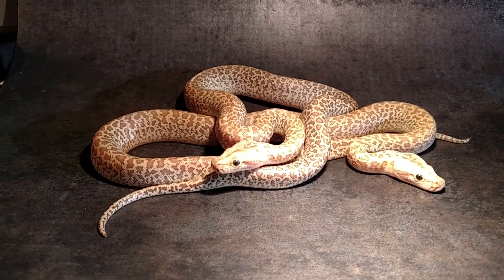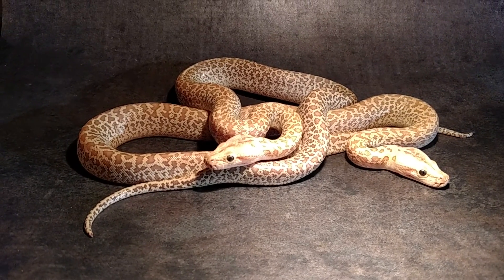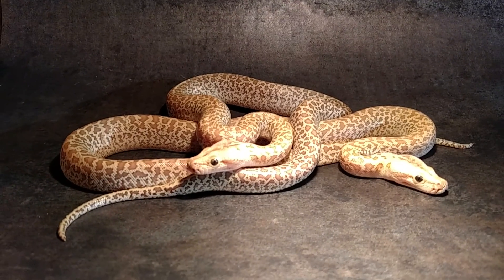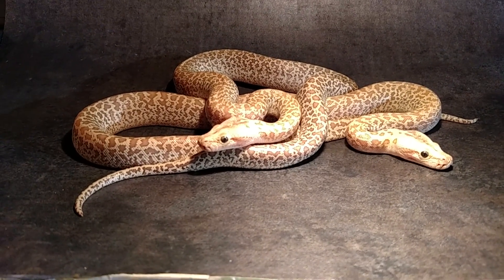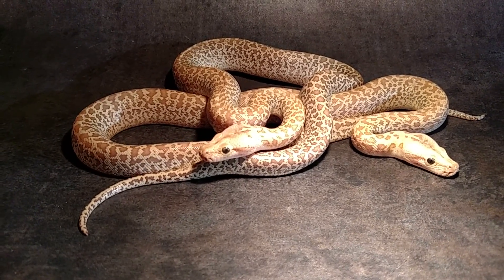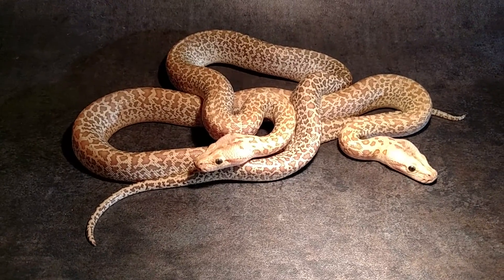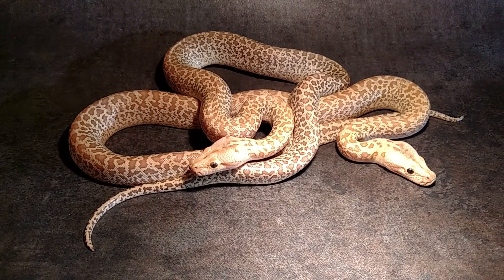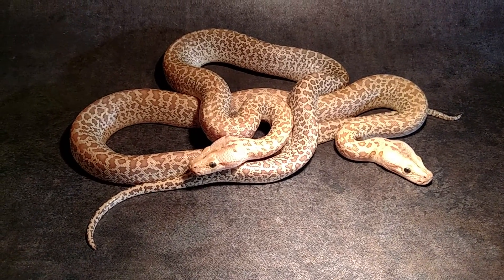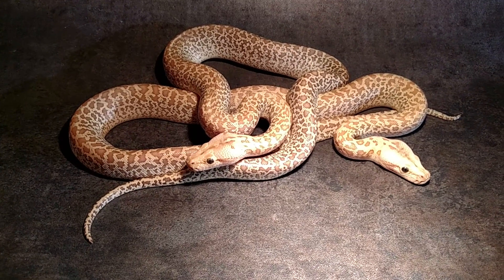...hypo granite 100% het for albino Burmese pythons. I was going to pick up some hypos anyway, but the dude I grabbed them off of told me they can make like three different pretty cool things. Maybe I'll get back into the burms — I did pretty good with the retics for the last two years and actually bred some burms.